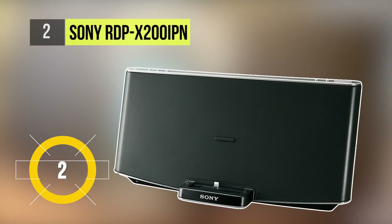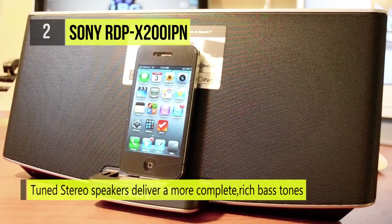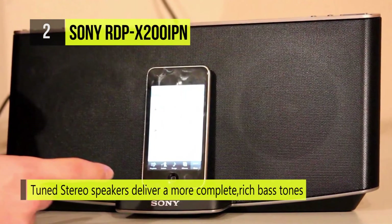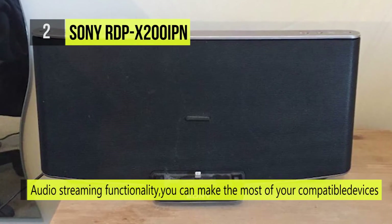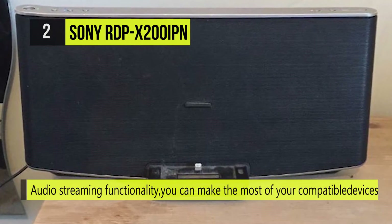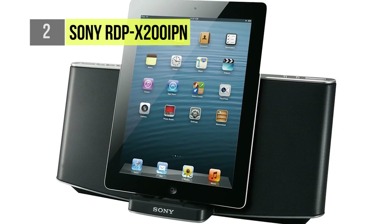Runner-up on our list is the Sony RDP-X200i PN. Tuned stereo speakers deliver a more complete, enjoyable listening experience with rich bass tones, and the bass boost circuitry provides high-quality bass performance. With audio streaming functionality, you can make the most of compatible Bluetooth-enabled music devices. Besides music playback, your iPod or iPhone even charges while docked, helping you avoid a drained battery.